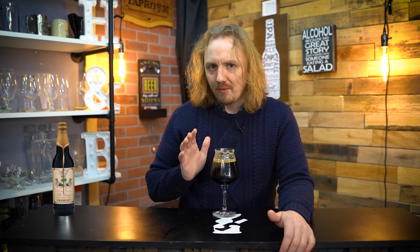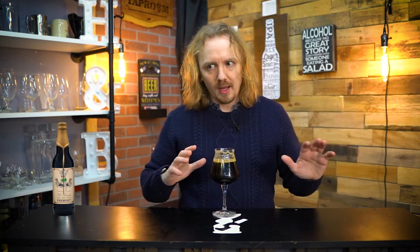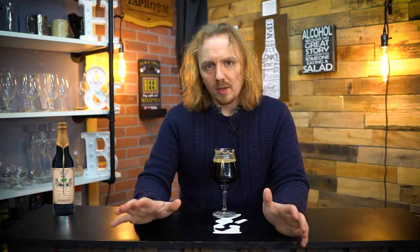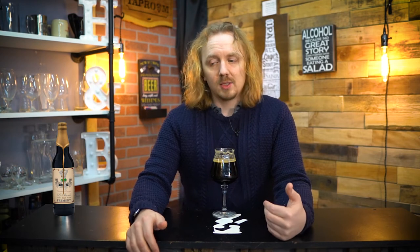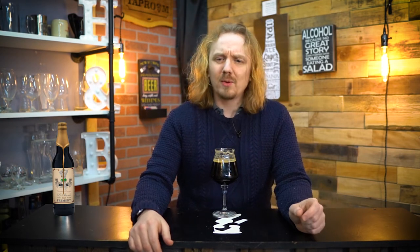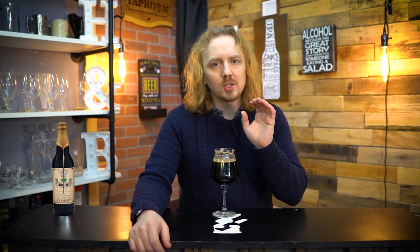Usually every year they just come up with either a cinnamon or a coconut variant, and this year they combined the two. Majority of the time people say the coconut one is the best one, and this one is still fantastic. I was a little afraid with the cinnamon in there, but it really complements the middle section and the aroma.